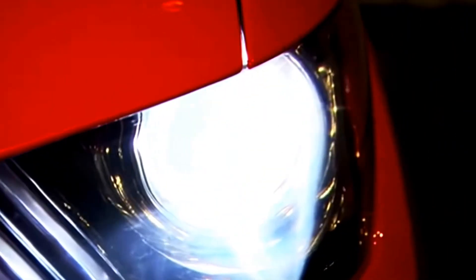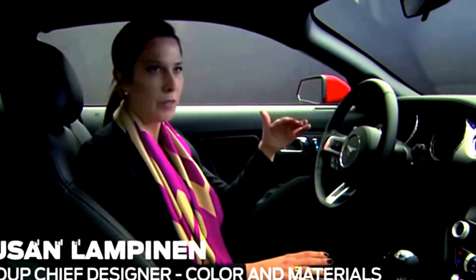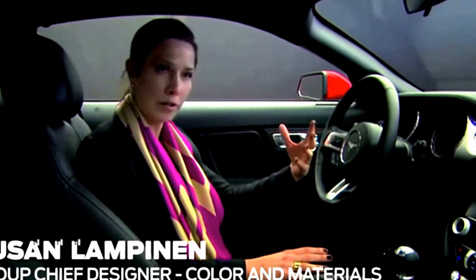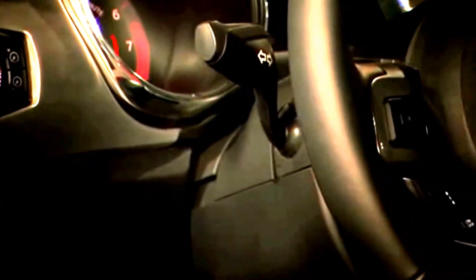When you approach the Mustang, you immediately get a feel of like wow, we've really upped the bar with the materials that we're offering and the quality of materials. We are absolutely relentless at going after the best execution, the best quality of materials. We have a lot of attention to detail — the textures, the material quality, the colors.